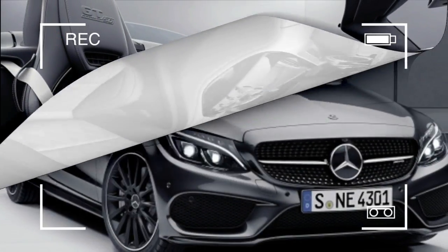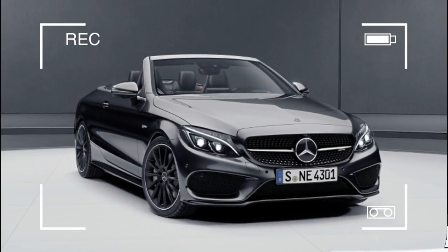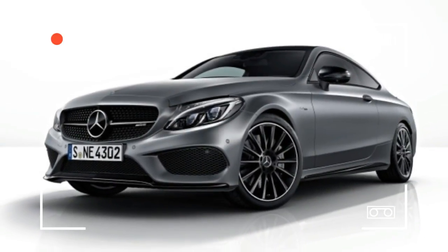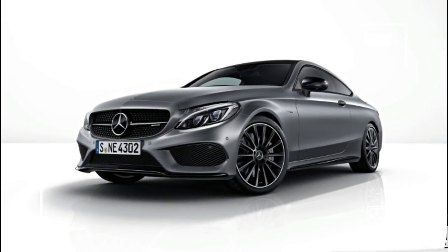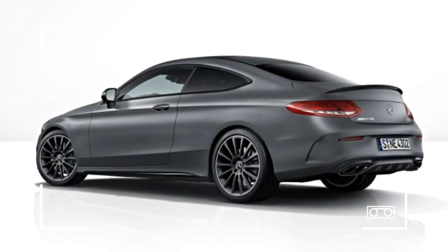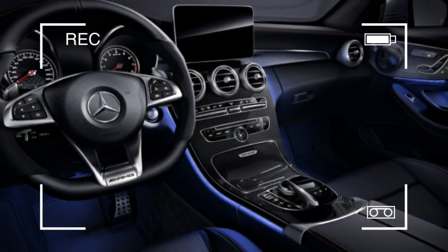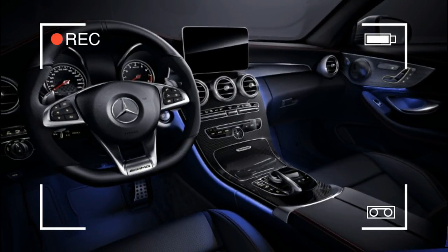Limited to 500 units worldwide, with 50 allocated to the United States, the Graphite Grey Magno drop-top comes with model-specific décor including a black and silver interior, special Edition 50 badging, and black chrome accents on the car's side skirts, grille, front splitter, front fender vents, and rear diffuser.